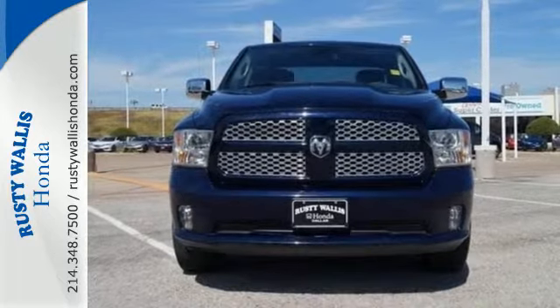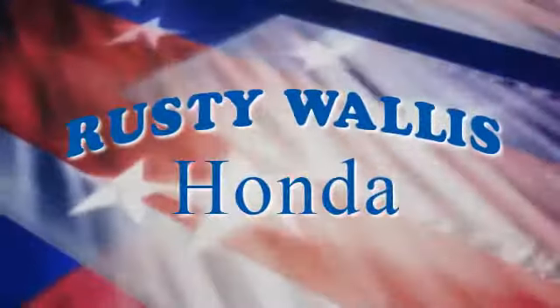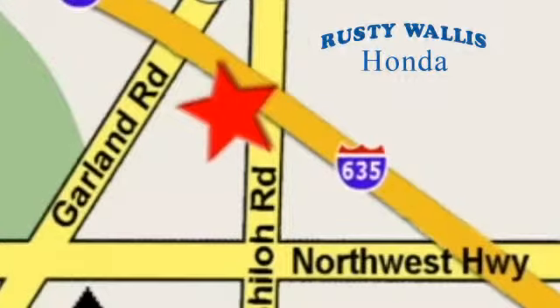Take this Ram home today. At Rusty Wallace Honda, our primary goal is to satisfy our customers. Stop in today — we're easy to find, just off I-635 at Shiloh Road.